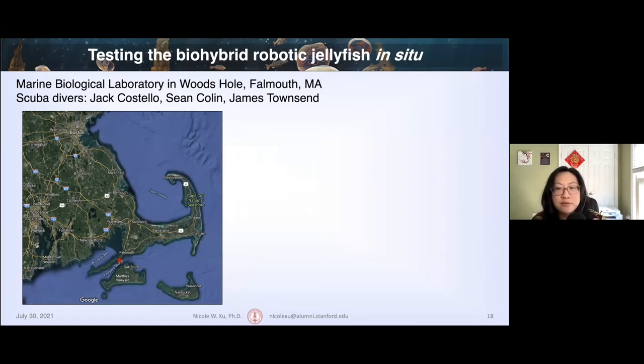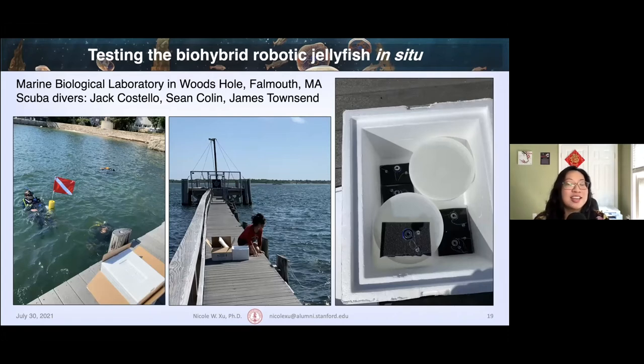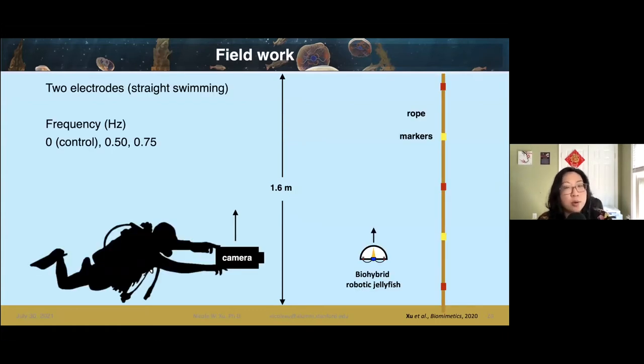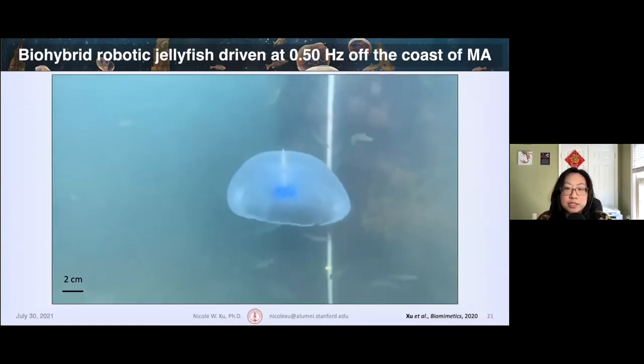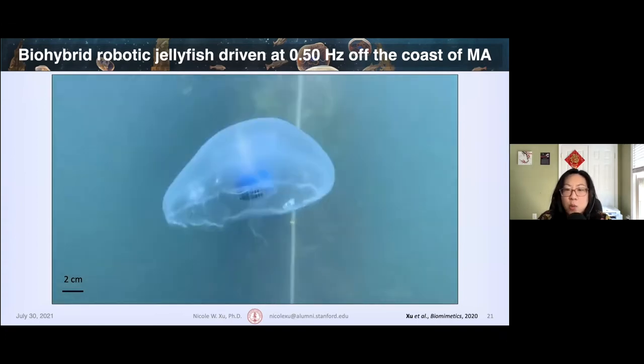On the left is a map of Massachusetts, zoomed in to Woods Hole, where we can see my collaborators and me. They are scientific scuba divers and I am not, so I was on the shore with my box of jellyfish and extra swim controllers. This schematic illustrates the experimental setup off the coast: one scuba diver imaged the jellyfish as it swam upwards at various frequencies, very similar to the laboratory experiments. In the background is a rope with alternating red and yellow markers to provide a ground truth and track the relative position of the jellyfish.